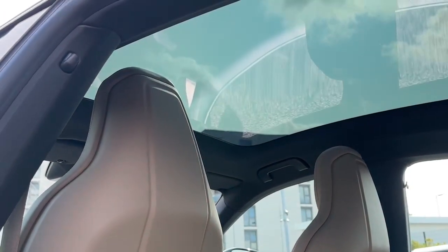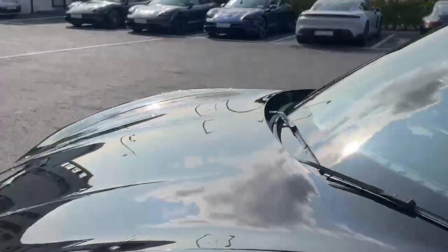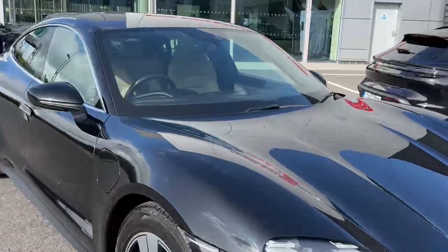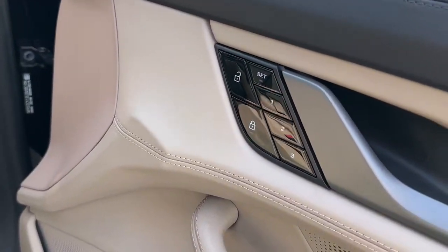We have the panoramic roof. Going into the front, we have the driver memory package for up to three drivers.